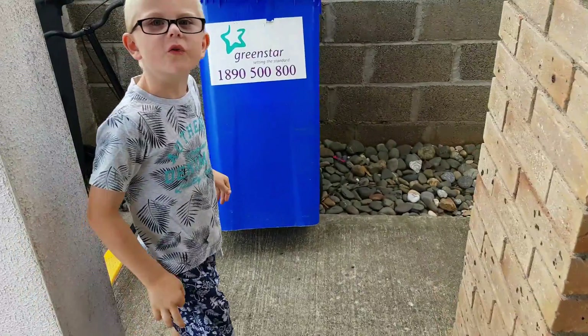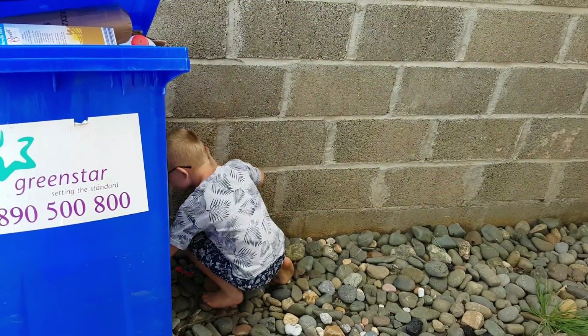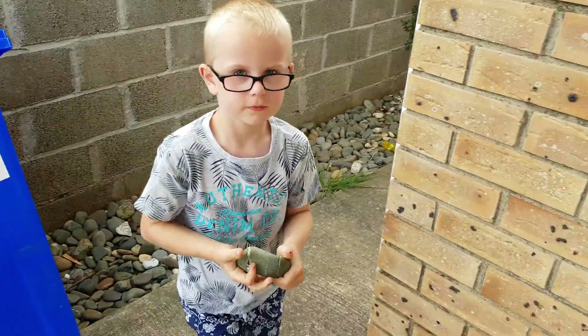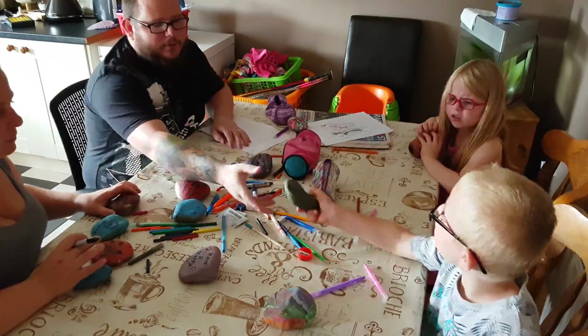So now we're going to choose a rock for Dad. That one? Yep. Okay, let's go and decorate it.